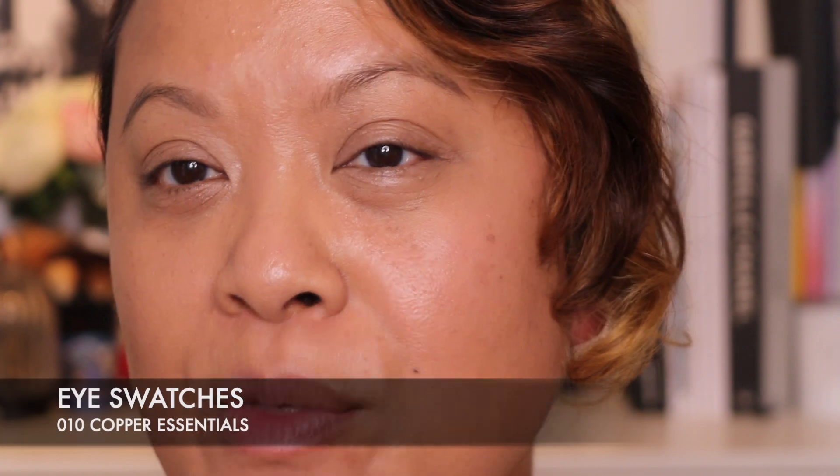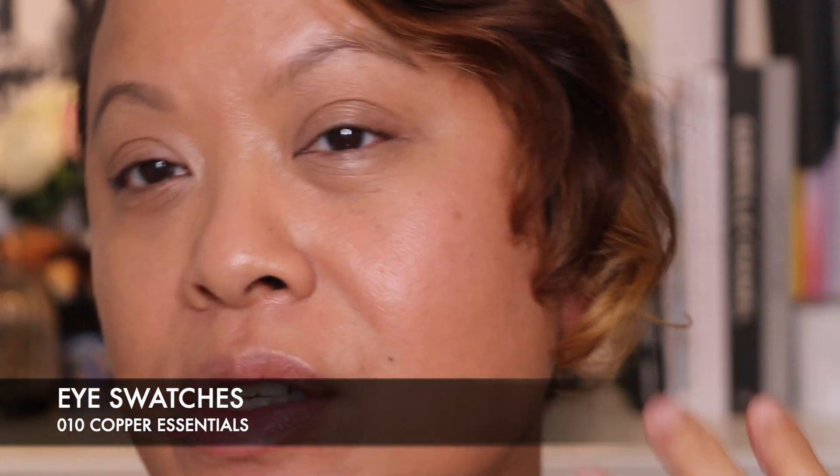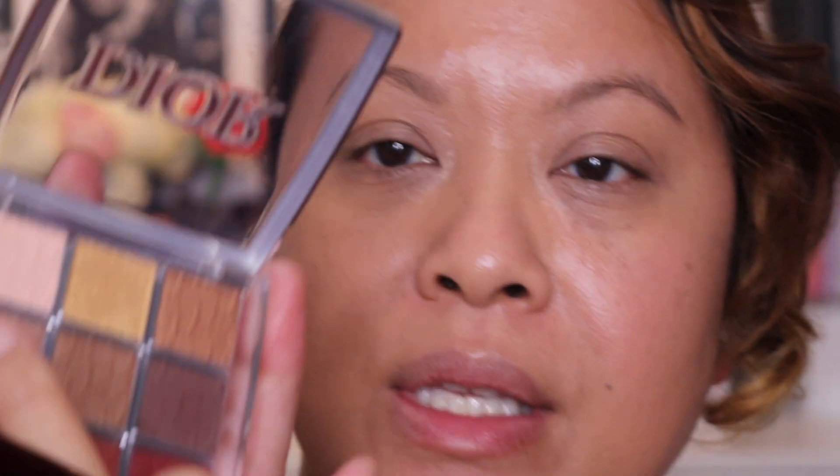This is going to be a little bit fiddly because this palette doesn't have a mirror, so I'm going to be using the camera as a mirror and try and do my best. This is the lightest shade, and I'm going to put that on as a base.